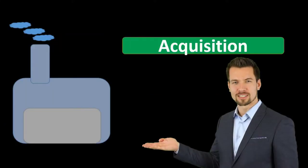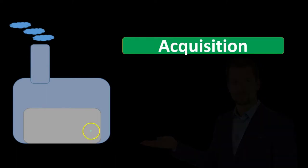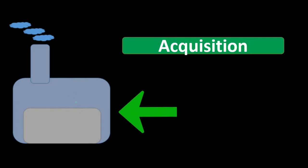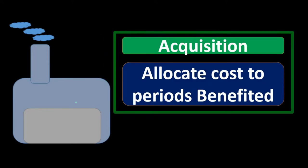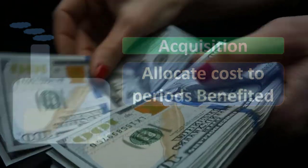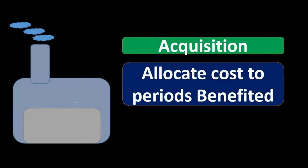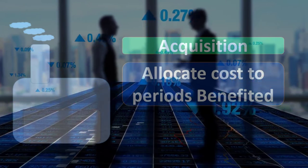The life cycle of property, plant, and equipment typically starts with the acquisition — the purchase. For example, if we're purchasing a building, we have the acquisition first. Then we allocate cost to the periods benefited. That's the key point — we capitalize it because we cannot allocate the cost at the point of purchase, even if we pay cash, since we're consuming this property, plant, and equipment through future time periods. Under the matching principle, we must allocate the cost to those future periods when it's consumed to help generate revenue.